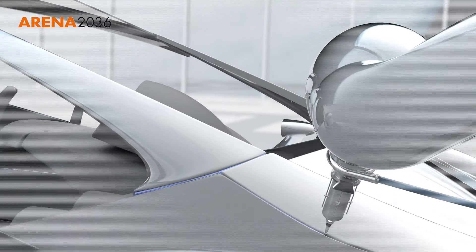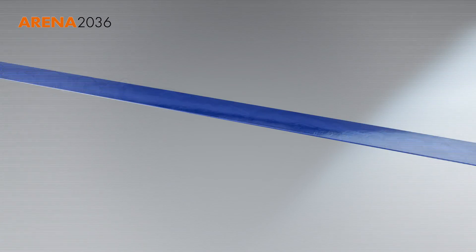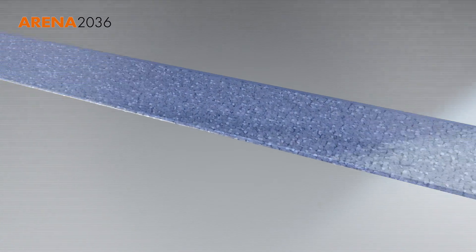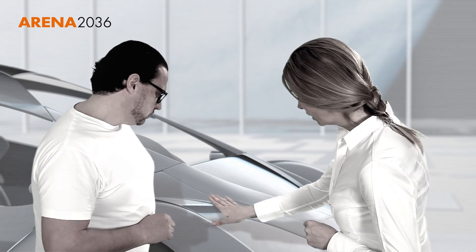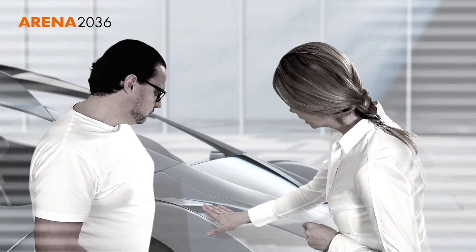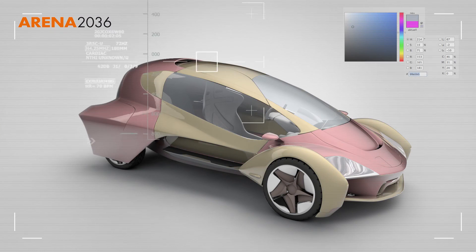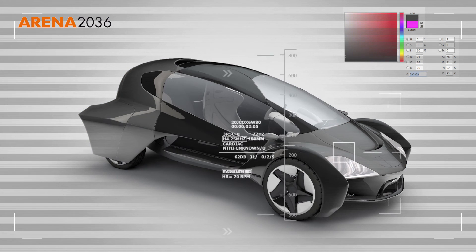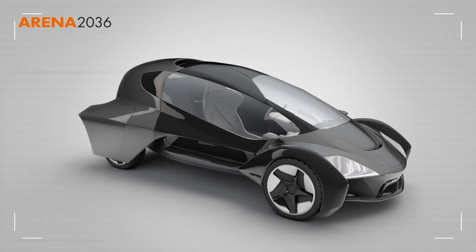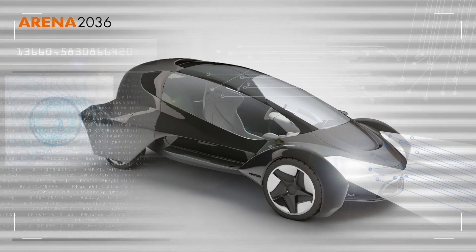The objective of ARENA 2036 is to build a vehicle in which the materials can be joined using techniques such as adhesive bonding and which does not have a single welded joint or any safety bolts. A vehicle incorporating new surfaces that can be made any color the user wishes and no longer has to be painted with a large input of energy. A vehicle with integrated functions such as lighting and sensor technology and which can diagnose any faults itself.